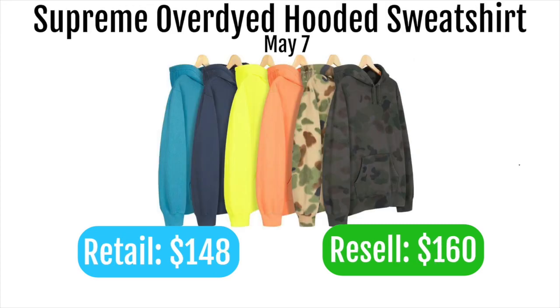Next up is the Supreme over-dyed hooded sweatshirt. It's going to retail at $148 and probably only flip for around $160, so after factoring in no free shipping it's definitely not worth going for. It doesn't have a lot of Supreme branding and it's just a really boring item. Maybe the camo colorway could do okay, but overall I don't think people are really excited about this piece.